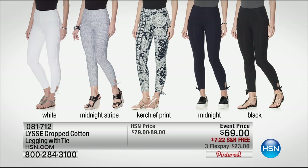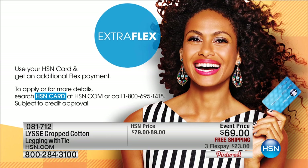Coming up, we have the Isola crop cotton leggings with a unique tie. What's fun about these leggings is they're not your basic legging — there's actually tailoring done to give you proper support and a proper fit, because all leggings have equal stretch throughout, but this does not. These always sell out and we've never had them at $69. Choose your color: white, midnight stripe, kerchief print, midnight, or black — three credit card payments of $23. Shopping with your HSN card entitles you to an additional flex pay, plus $10 off when approved instantly.